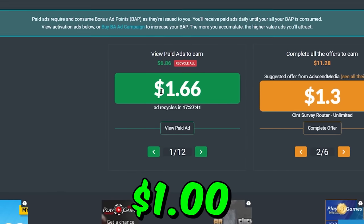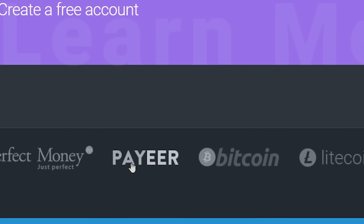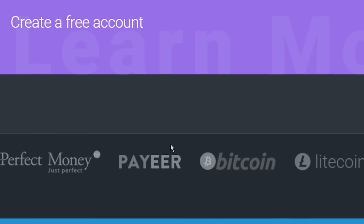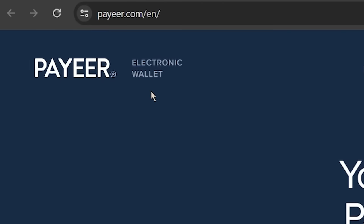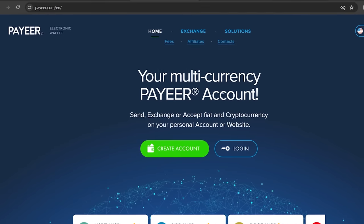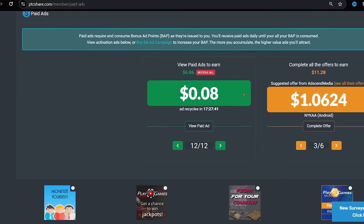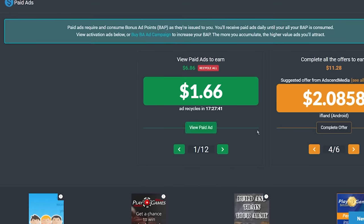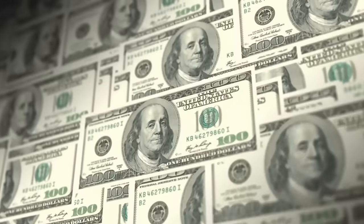And once you earn at least $1 on PTC share, step number four is you can withdraw your earnings through Perfect Money, Payeer, Bitcoin, and Litecoin. Unfortunately, PTC share doesn't have the PayPal withdrawal method, but you can use Payeer instead because Payeer is available in almost all countries around the world. Now you can't expect to make millions of dollars from these websites, but you can expect to earn some bucks from them. And if you want me to show my withdrawal proof from this website, then help me get over 3000 likes on this video. Thanks for watching.